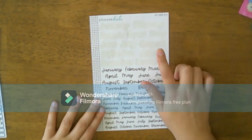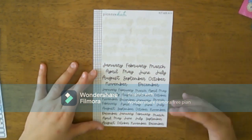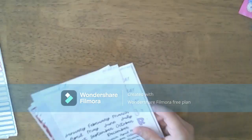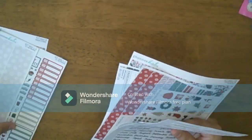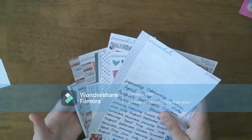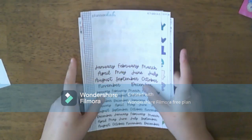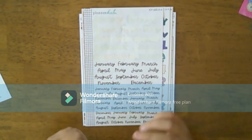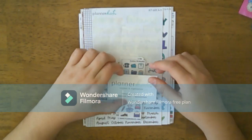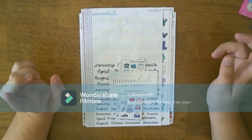I did go ahead and use some of these in a different planner, but that's okay because I have a couple more. That was a short, sweet, and simple order from Planner Kate. I am going to be using Planner Kate exclusively in my social media planner, so I'm very excited about that. I don't have a coupon code for you guys, but that's the small haul I had — I'll see you guys in the next one.